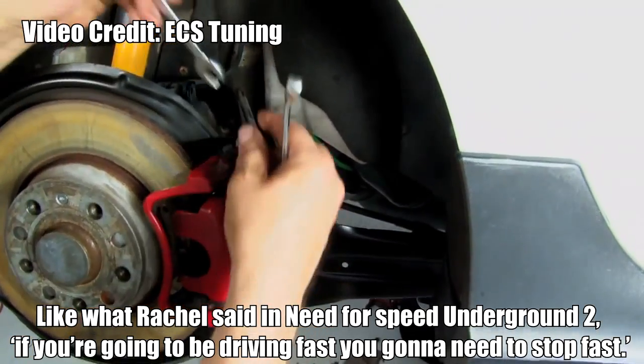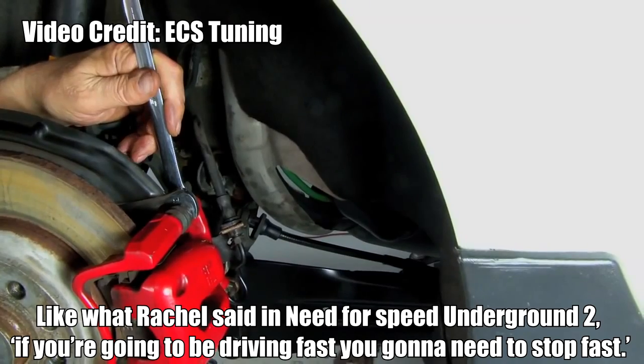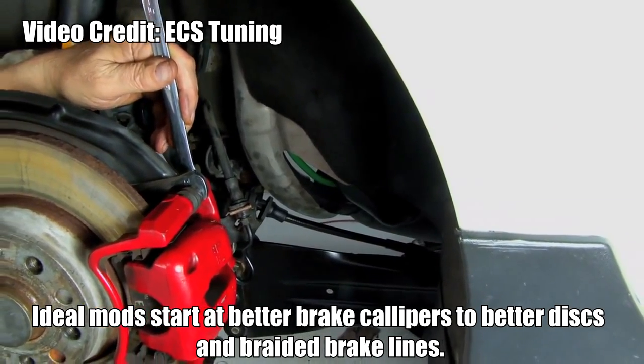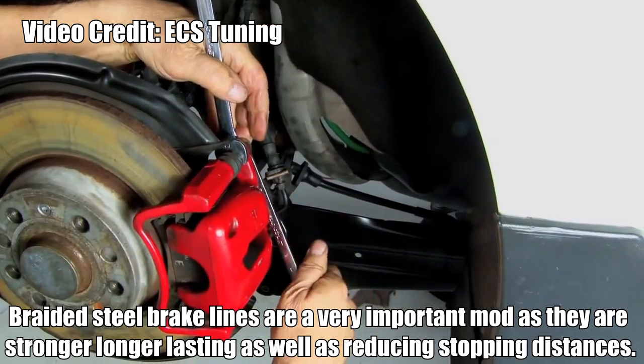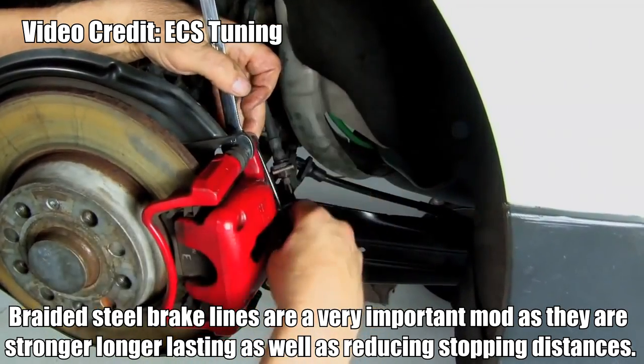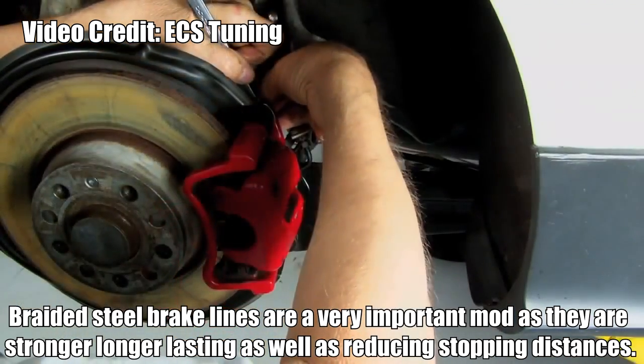Brakes. Like what Rachel said in Need for Speed Underground 2, if you're going to be driving fast, you're going to need to stop fast. Ideal mods start at better brake calipers, better discs and better brake lines. Braided steel brake lines are a very important mod as they are stronger, longer lasting, and they reduce the stopping distance.